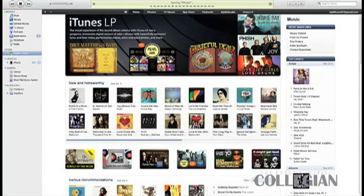iTunes 9 is the other big news — go out and download it, it's been available for about 24 hours. They've made a lot of UI changes and made the store a lot simpler. It looks better. You'll now get special features with movies you buy, just like a DVD — trailers, behind-the-scenes — all included with movie purchases on iTunes.